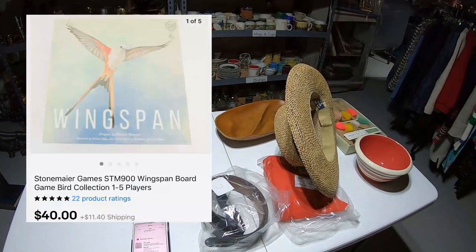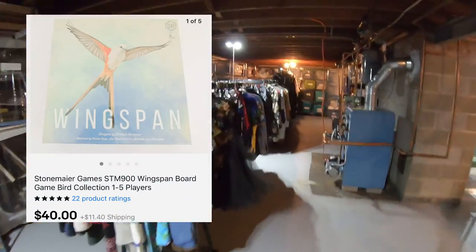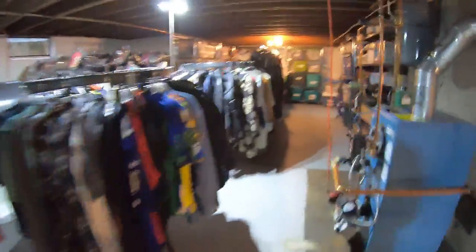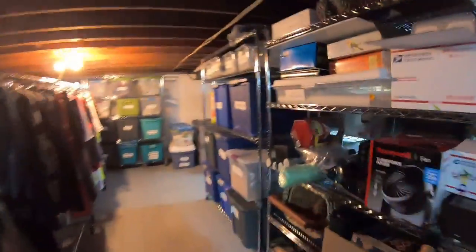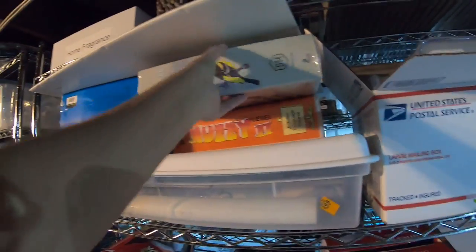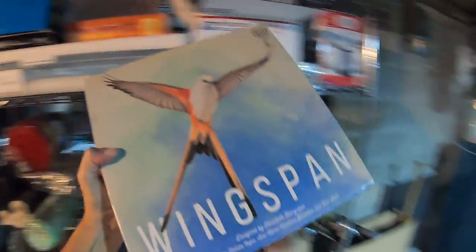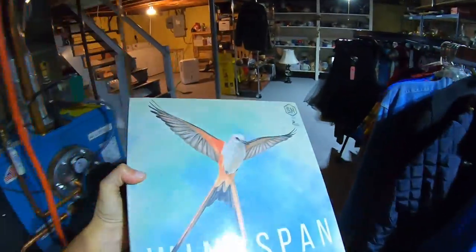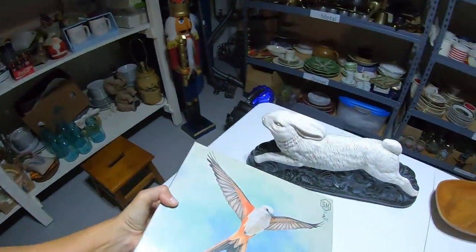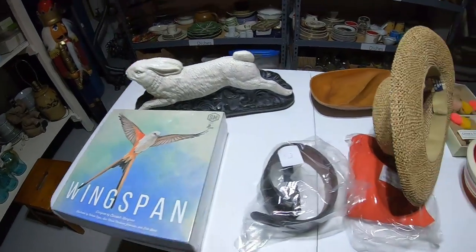Next up is a game I recognized: Wingspan. I comped it in the store and sure enough it's a great one — new in box, brought $40 plus shipping, and it's a heavy game. So if you ever see Wingspan, pick it up.